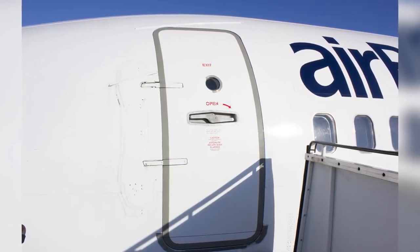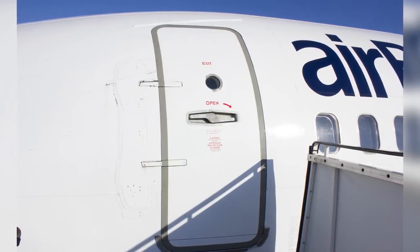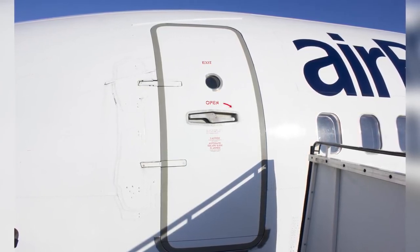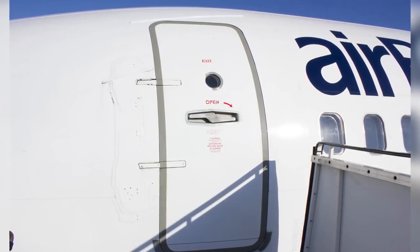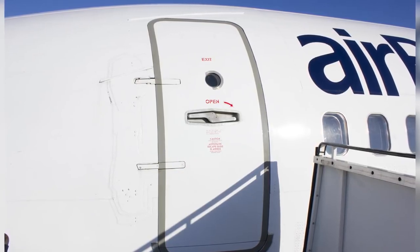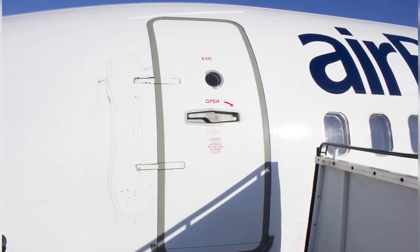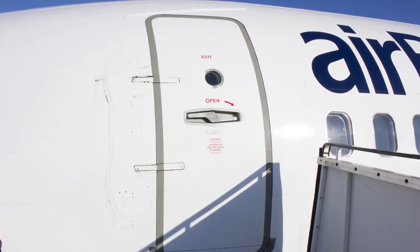The doors operate on two hinges and use four roller type latches for positioning and locking. The door is held in the open position by either a mechanical latch on the upper hinge or a yellow latch on the door hinge beam, also known as a gust lock. A light on the flight deck will indicate when the door is not locked.